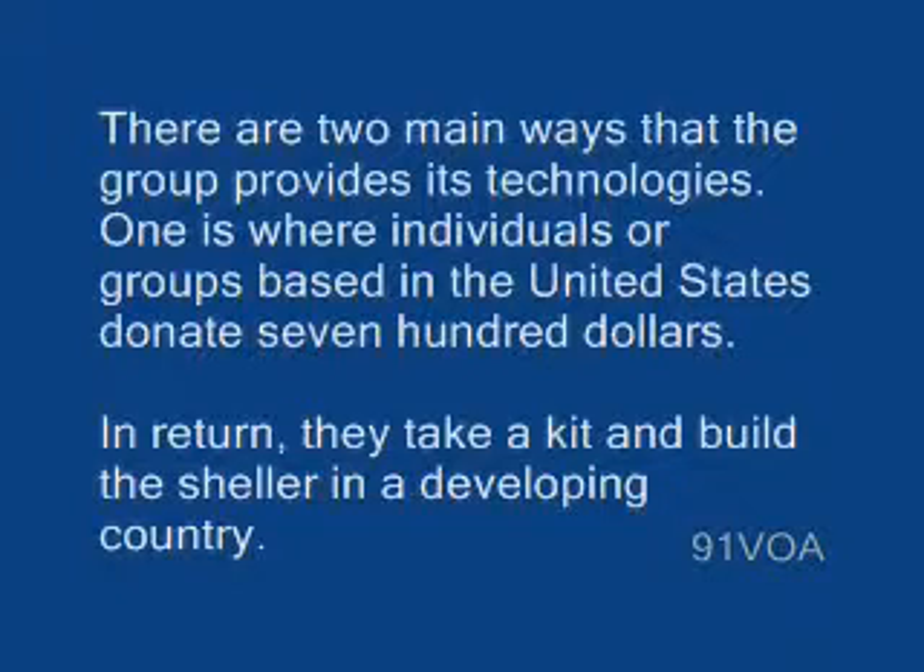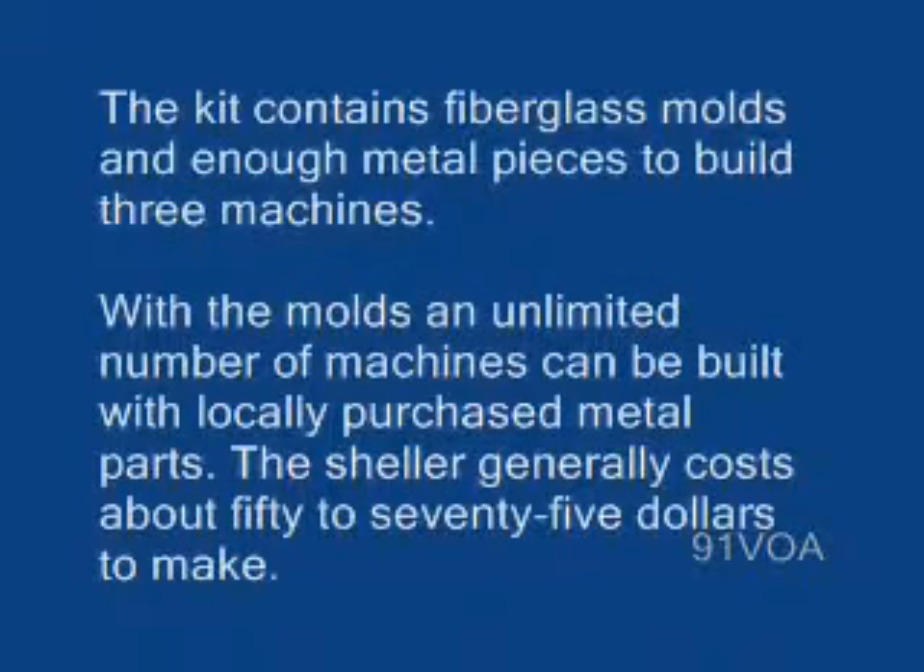There are two main ways that the group provides its technologies. One is where individuals or groups based in the United States donate $700. In return, they take a kit and build the sheller in a developing country. The kit contains fiberglass molds and enough metal pieces to build three machines. With the molds, an unlimited number of machines can be built with locally purchased metal parts. The sheller generally costs about $50 to $75 to make.